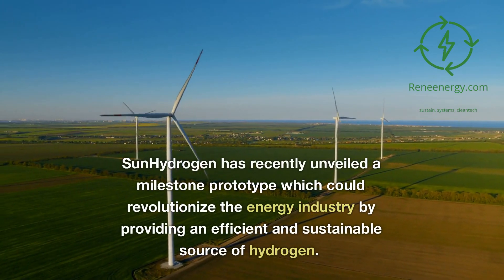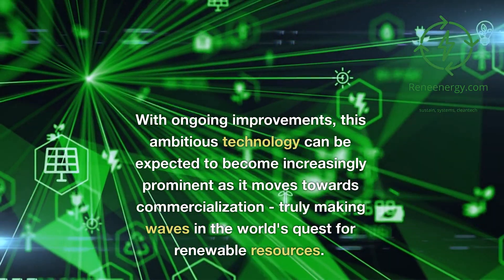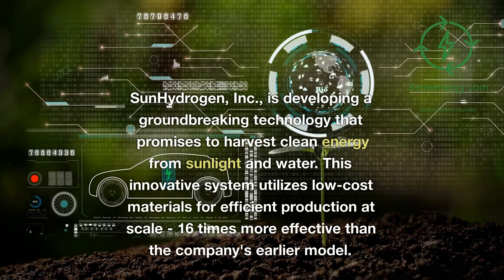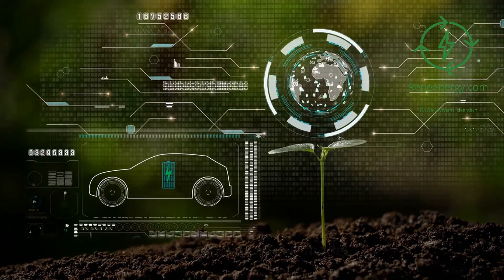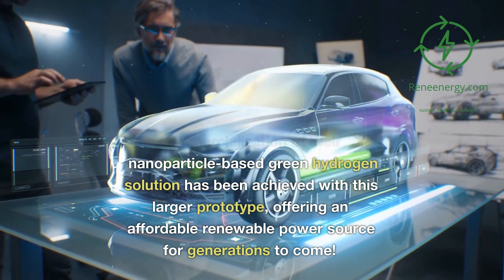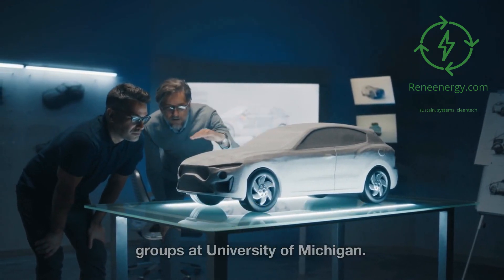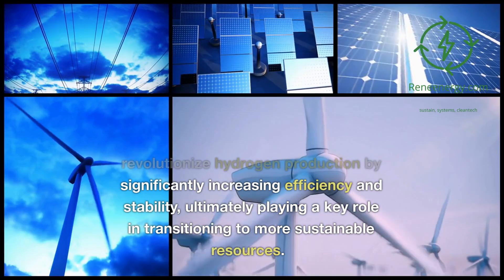Sun Hydrogen has recently unveiled a milestone prototype which could revolutionize the energy industry by providing an efficient and sustainable source of hydrogen. This innovative system utilizes low-cost materials and is 16 times more effective than the company's earlier model. Partnerships with the National Renewable Energy Laboratory and top research groups at University of Michigan are expected to significantly increase efficiency and stability, ultimately playing a key role in transitioning to more sustainable resources.